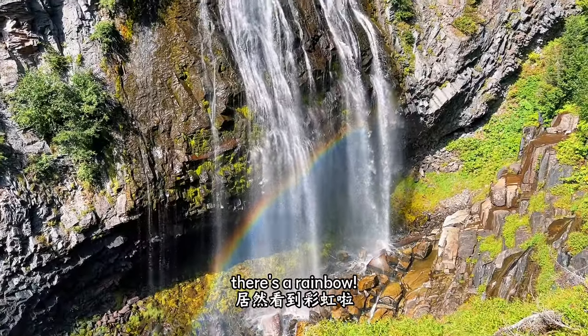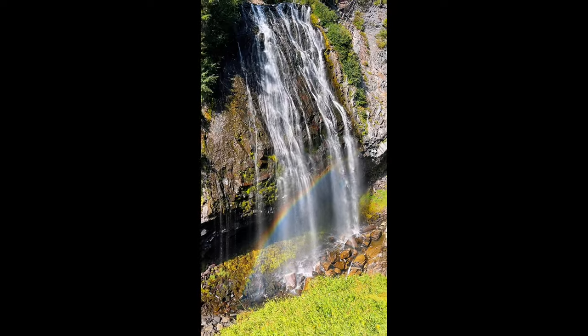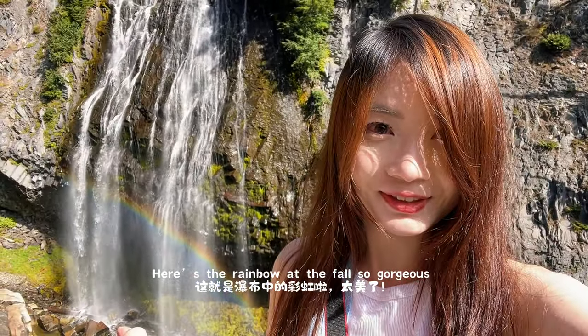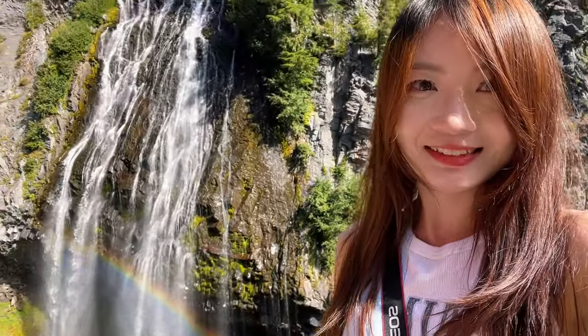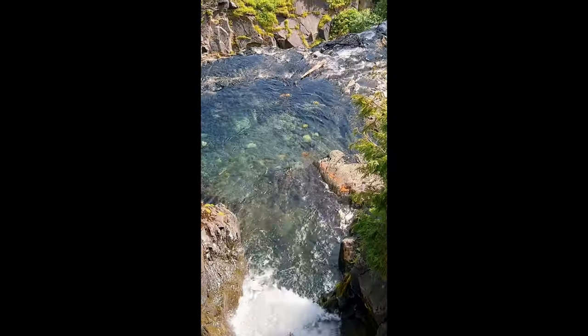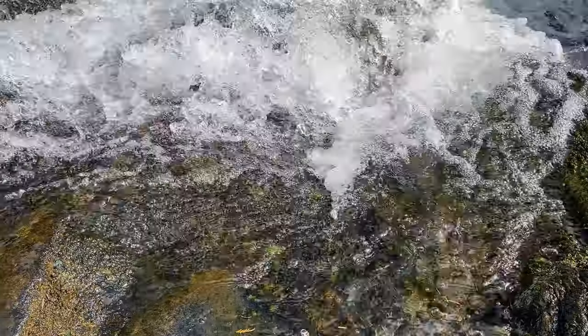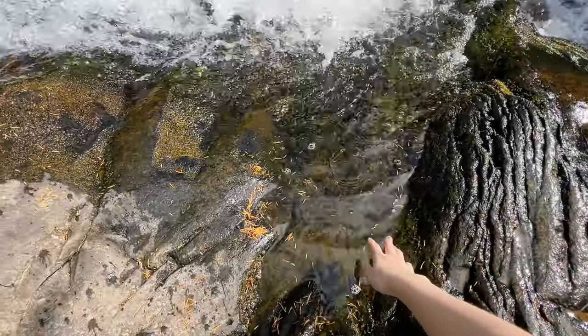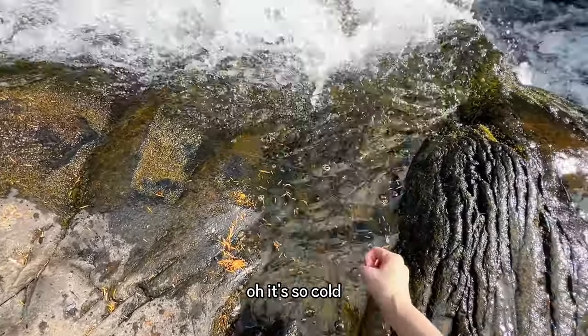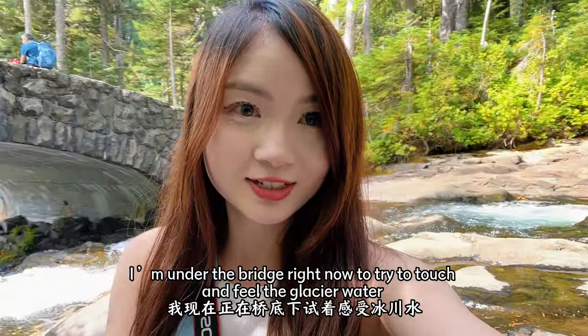There's a rainbow at the falls — so gorgeous! I guess they're the lucky ones today. Let's go touch the water — glacier water! Oh it's so cold! I'm under the bridge right now trying to touch the glacier water.